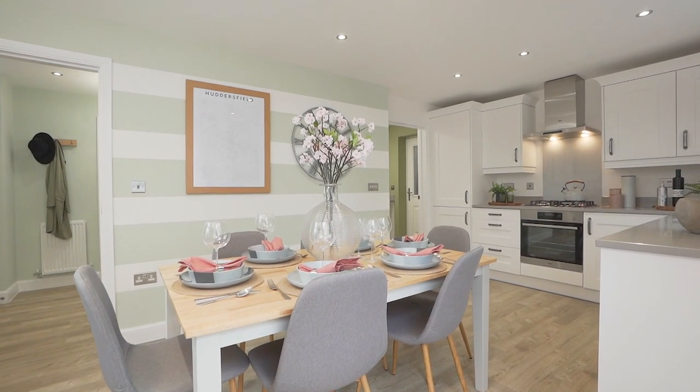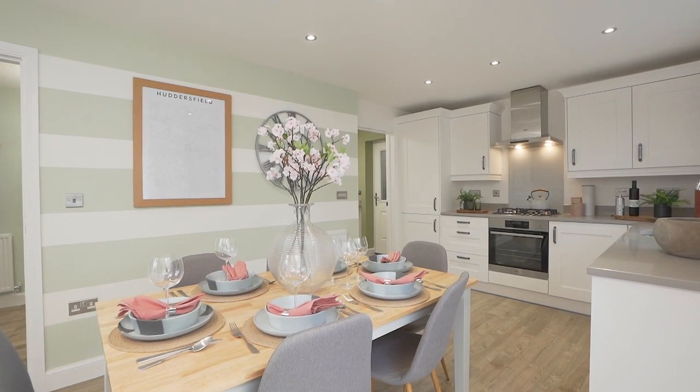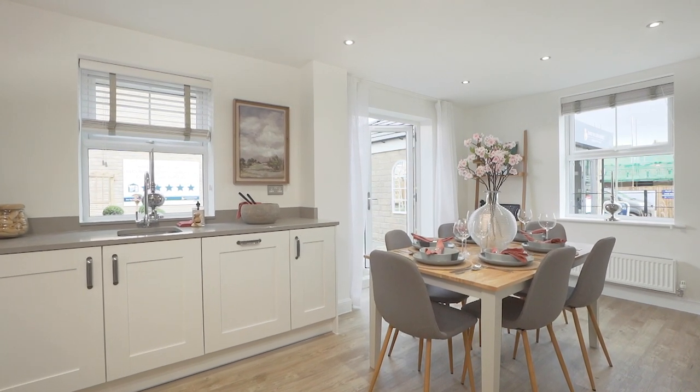The decor is soft green and pink and we've actually created a striped wall in here, which really shows a light and bright space, enhanced by the patio doors out to the garden.